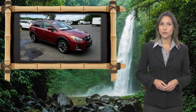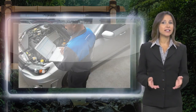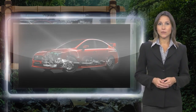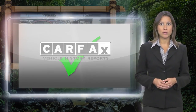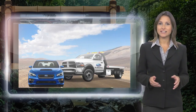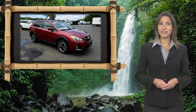Every certified pre-owned Subaru gets a stringent multi-point safety inspection. Anything that doesn't meet our high standards is repaired or replaced. With a complimentary Carfax History Report and 24/7 roadside assistance, there's no reason not to buy Subaru Certified Pre-Owned vehicles, ready for new adventures.